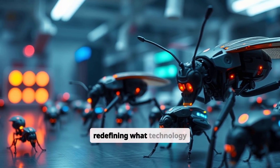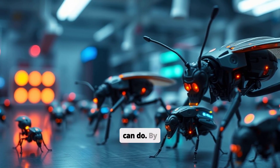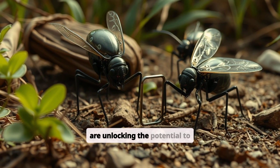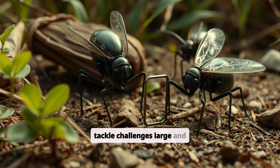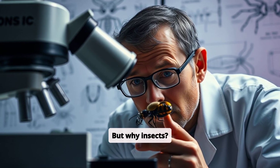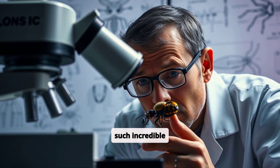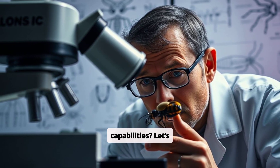These tiny marvels are redefining what technology can do. By mimicking the behavior of real insects, roboticists are unlocking the potential to tackle challenges large and small — literally. But why insects? And how can machines so small pack such incredible capabilities? Let's find out.